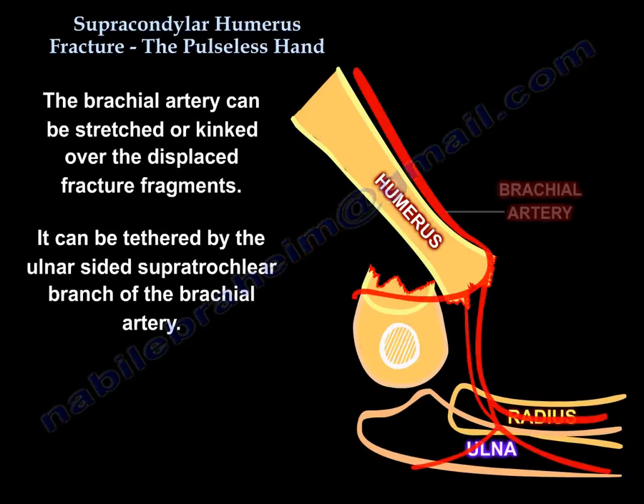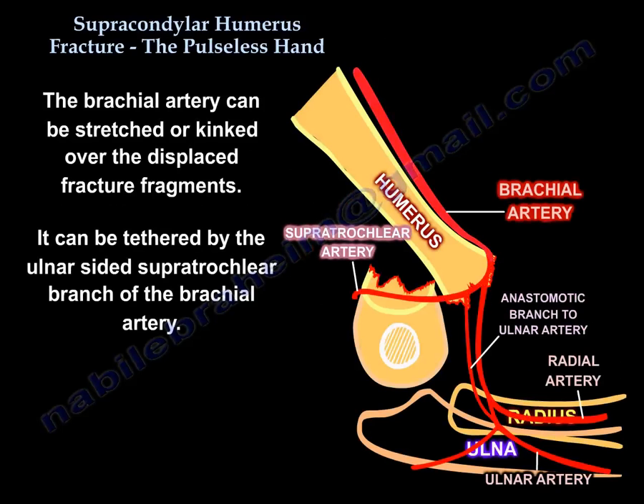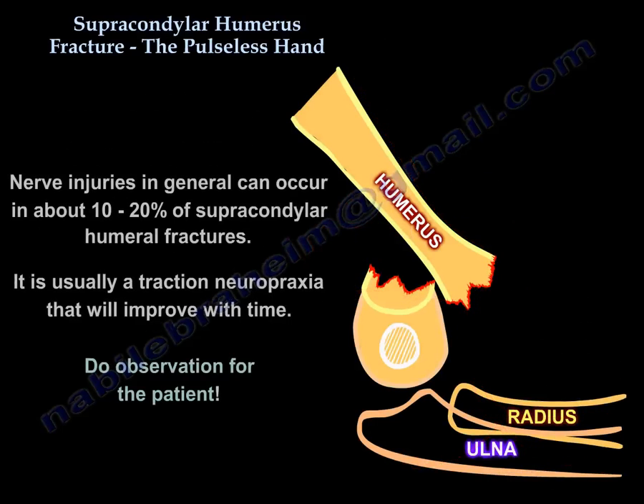The brachial artery can be stretched or kinked over the displaced fracture fragments. It can be tethered by the ulnar-sided supratrochlear branch of the brachial artery. Nerve injuries in general can occur in about 10 to 20% of supracondylar humeral fractures.